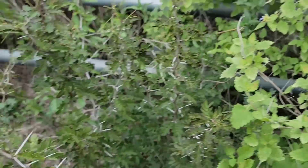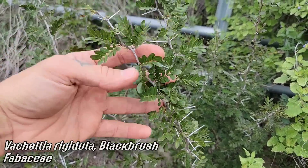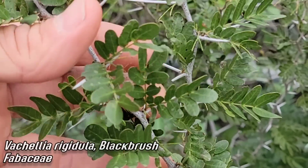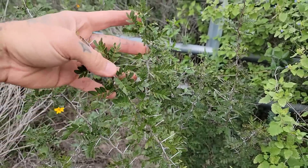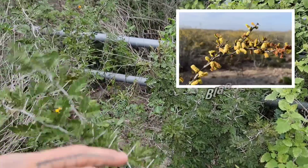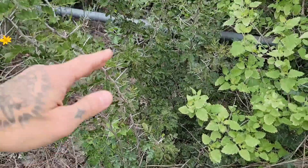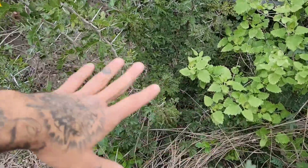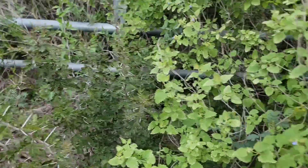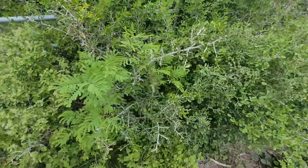Salvia ballotaeflora, everybody. Right here we've got black brush acacia — such a keystone plant, a foundation of the ecosystem. It's not called acacia anymore; it's been placed in the genus Vachellia. They get upwards of about 15 feet tall, covered in spines, but in the spring they're just covered in these yellow powder-puff flowers you can smell from 30 feet away. And once they get big enough, you get cacti including peyote and star cactus growing beneath them in the shade.